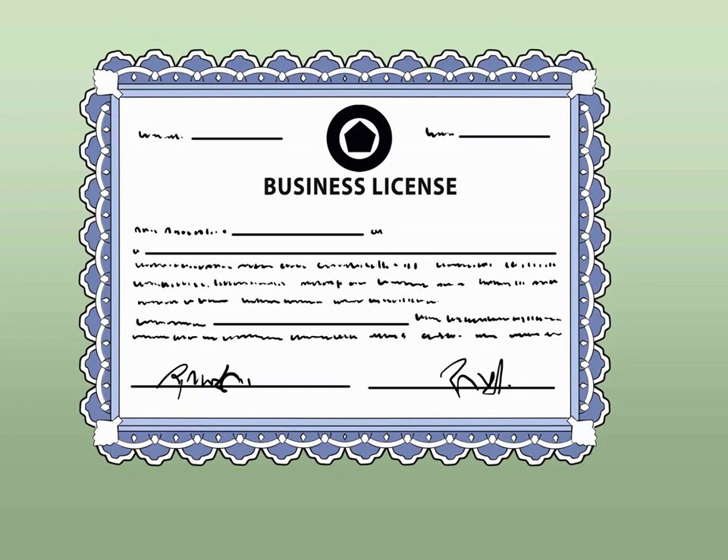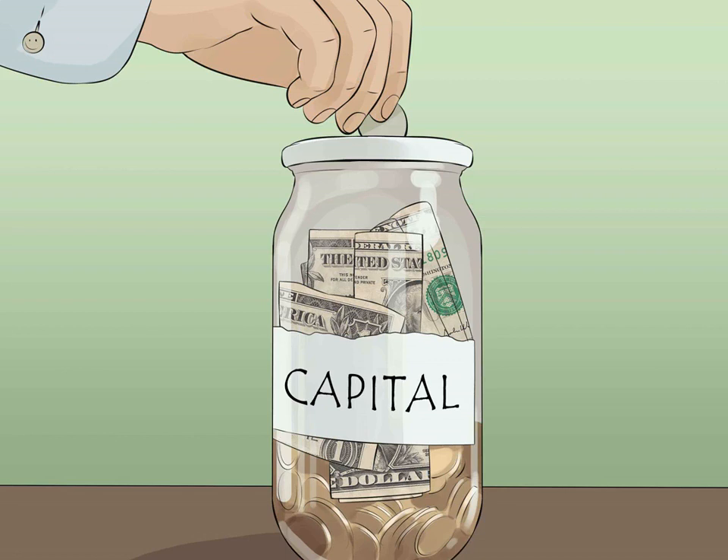For more information on licensing and local laws, contact your city's business affairs board or visit your county clerk's office. Build up your capital by setting aside as much money as you can to finance your upcoming business venture. If necessary, you can apply for a business loan to supplement the money you've saved up. There's also the option of seeking contributions from friends and loved ones. Consider opening a savings account to keep your startup money separate from the rest of your finances.